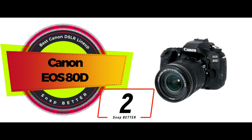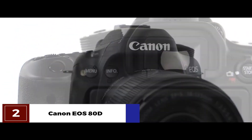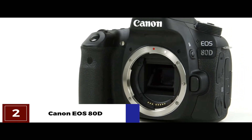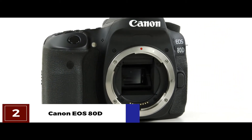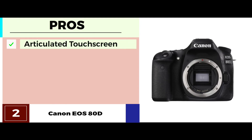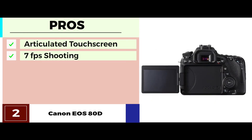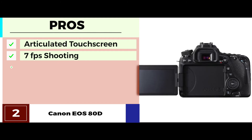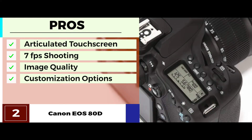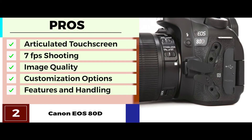Next, we have the Canon EOS 80D. With this EOS model by Canon, you get a powerful unit that comes with versatility, suitable for different projects. With its 24-megapixel dual-pixel CMOS AF sensor, you can dare to venture in directions you hadn't thought of before. From shooting high-quality videos to the ease of customization, it really does provide the user with it all. Its pros are: it has a fully articulated touchscreen which allows much more convenience and is easier to use. It has a 7 frames per second shooting ability ideal for action and sports. It provides outstanding image quality and features a number of customization options. And it offers an impressive set of features and handling that makes it appropriate for professional use.